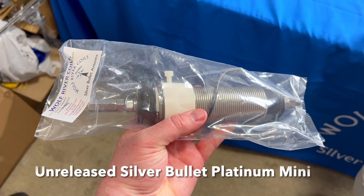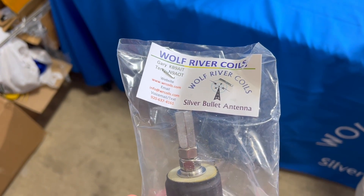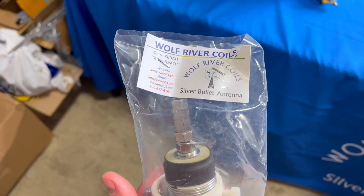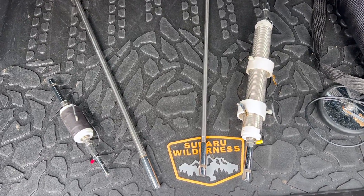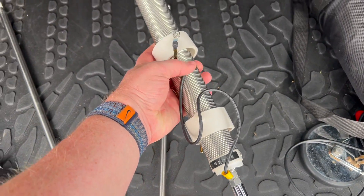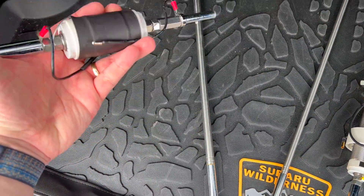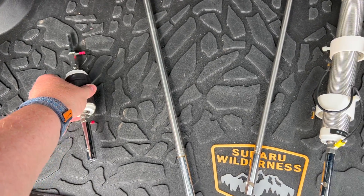I also got a look at the upcoming Platinum Mini Bullet. This will allow 500-watt sideband, 200-watt CW, and 100-watt digital or FT8. Unlike the original Silver Bullet antenna, which allows for just 20 watts on digital modes, they did make an improvement with the Sporty 40, which allows for 75 watts of digital. The new Platinum Mini Bullet should be released sometime this fall.